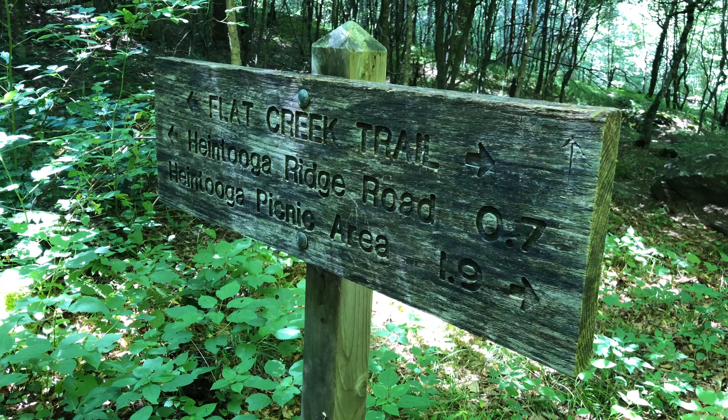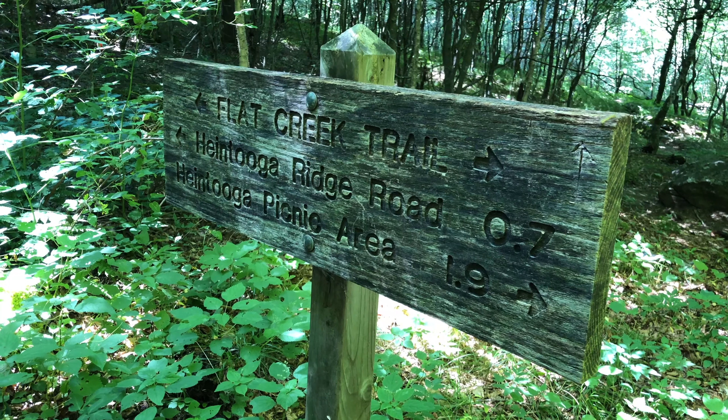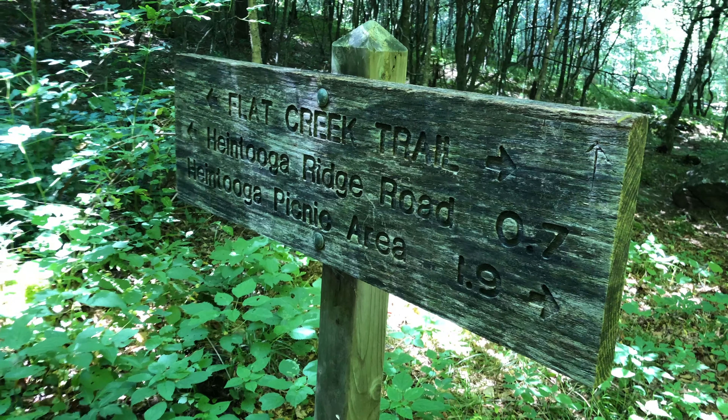We made it to a trail sign telling us we have 0.7 miles left to the end, and there's a little side trail which looks like it's going to get to the waterfall, so we're gonna give that a shot and see if we can see it.